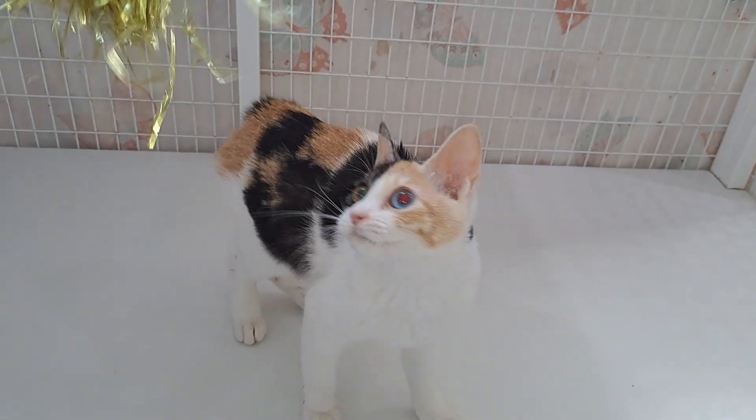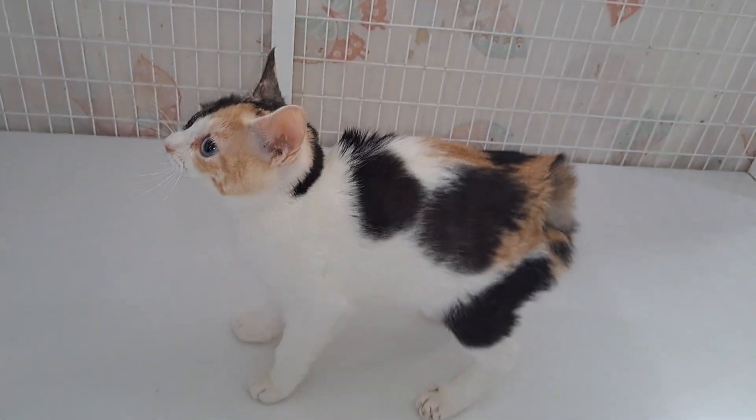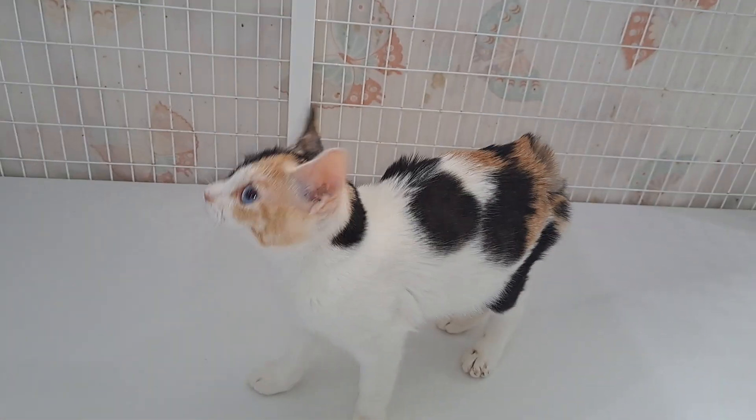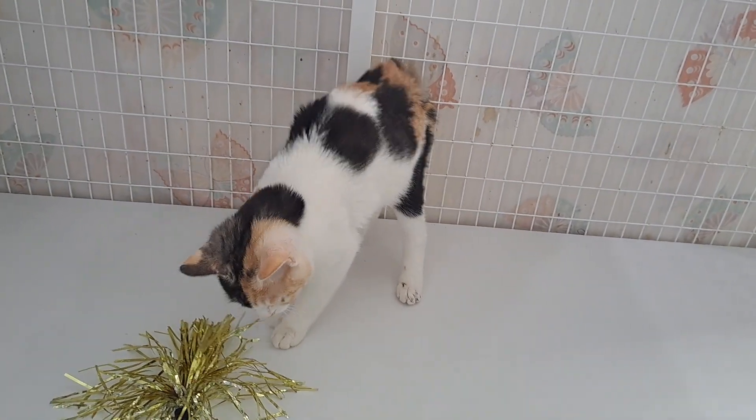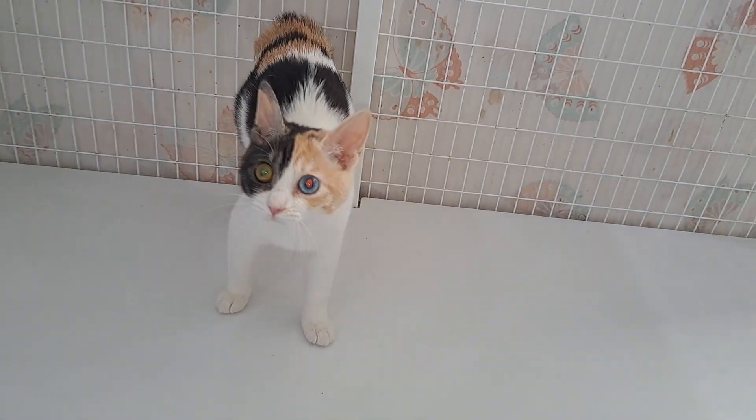She's also odd-eyed. The only problem is she's been undersized since she was a baby, and she's now like six months old, and she only weighs three and a half pounds. So I'm going to hang on to her for a while and see if she grows to normal size.